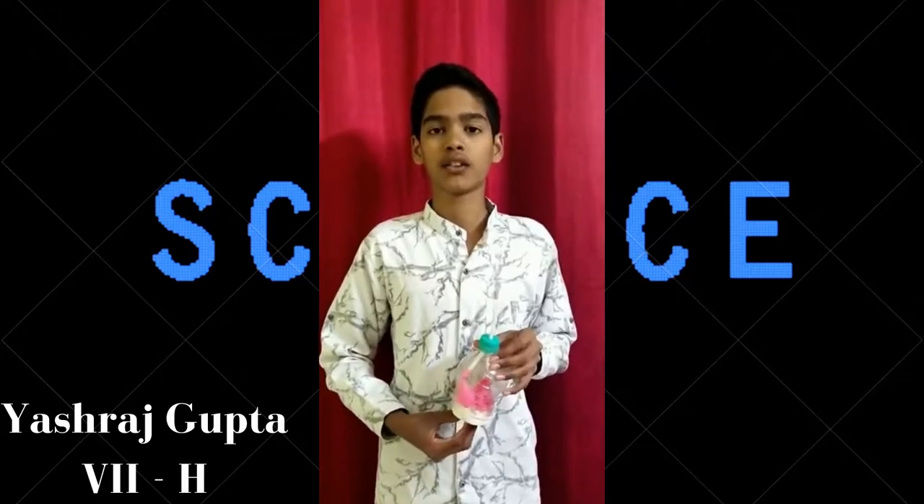Good morning. My name is Esha Dutta. I am in class 7th Havelock. My project is the Respiratory System. There are certain gases in our surroundings such as nitrogen, hydrogen, oxygen, and carbon dioxide. Human beings need oxygen to survive, which is achieved through breathing.